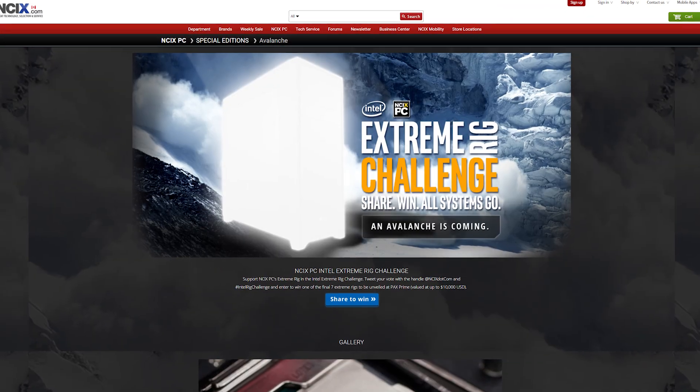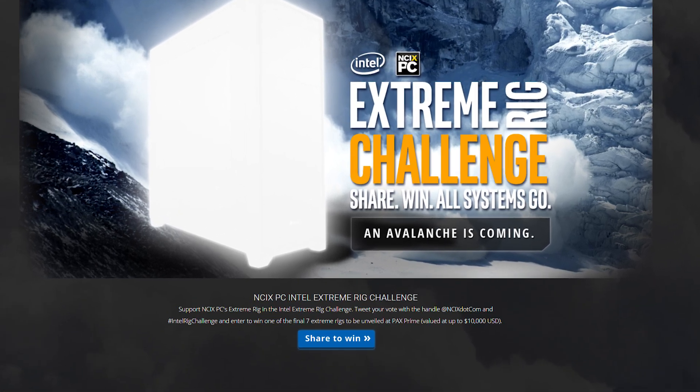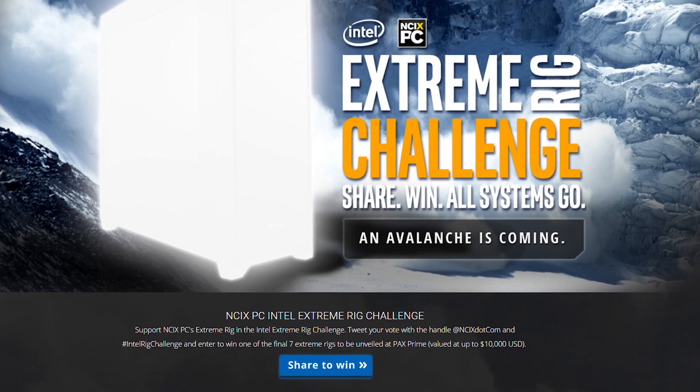Just a friendly reminder to all NCIX fans: remember to vote for Team NCIX in the Intel Rig Challenge for a chance to win one of 7 custom PCs. This means a lot to us and we want to make it to the finals at PAX West. We will unveil a sneak peek of the parts and special mods we're using on our social media pages, so be sure to check them out. Click the link here or in the description, and remember that you can vote every day for your favorite team.